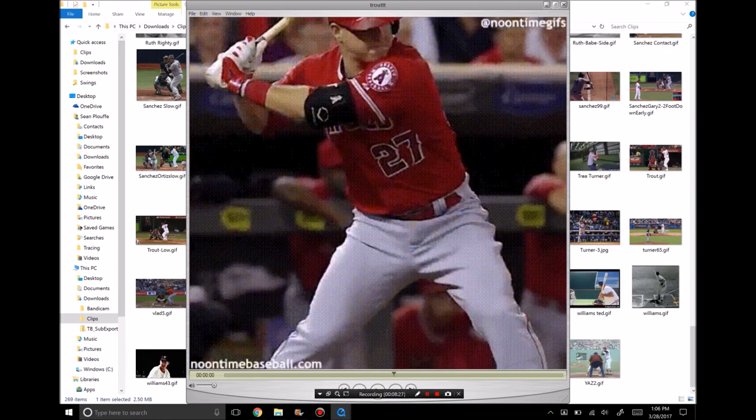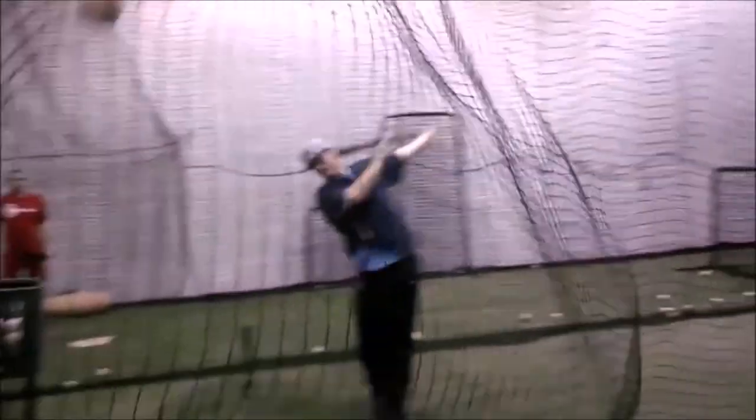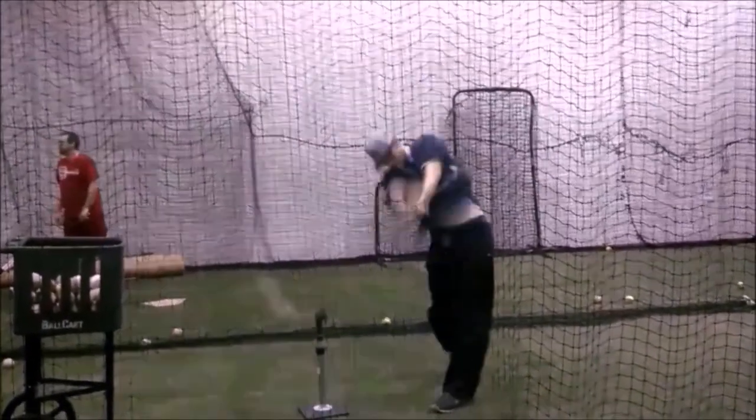If you like this video, subscribe to the channel. This has been Sean Plough from hitters.com. Catch you next time.